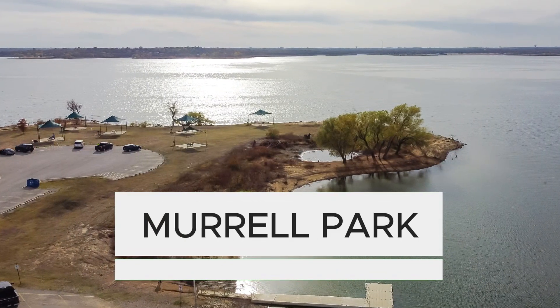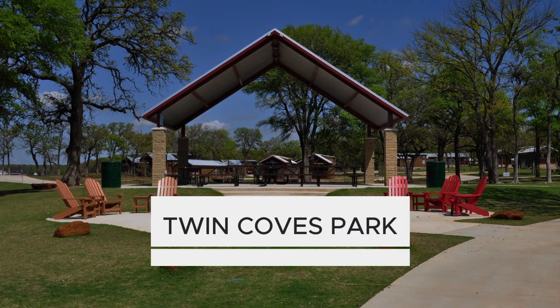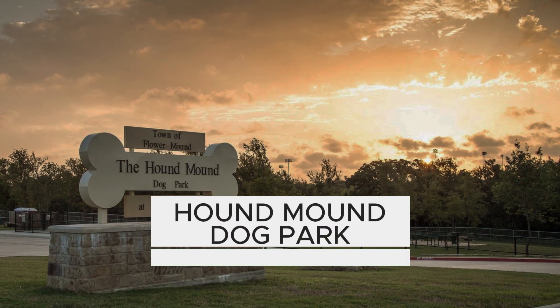Flower Mound actually has many great options when it comes to amenities, including here at Morrell Park, which is one of over 50 parks in the city. As you can tell behind me, we have great views of Lake Grapevine. There are many options for walking trails, amazing cycling trails, and options for fishing as well. We've also got Twin Cove, which is a 240-acre park with great walking trails and options for renting cabins — 19 in total — a great option if you want a local stay with family. We also have Hound Mound Park, the aptly named dog park, which is a five-acre lot with separate options for small and large dogs.